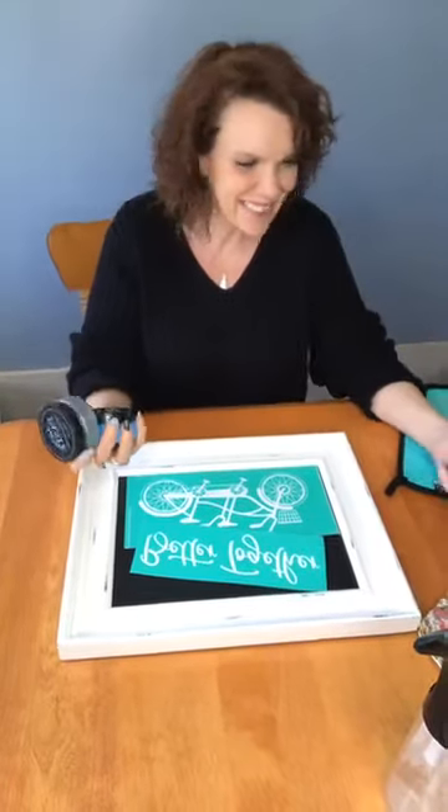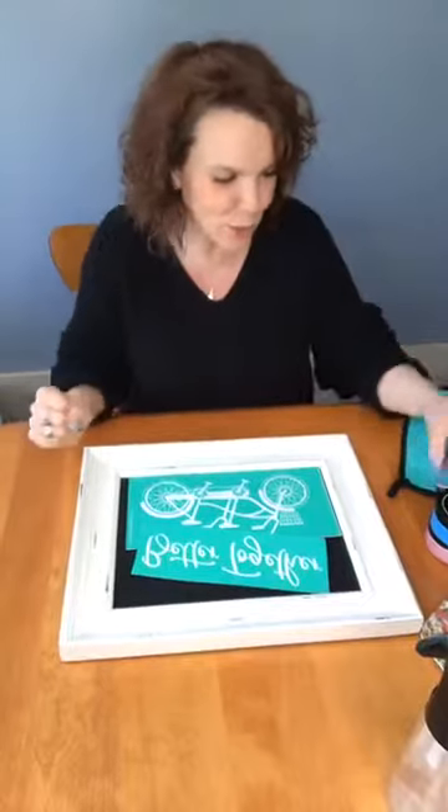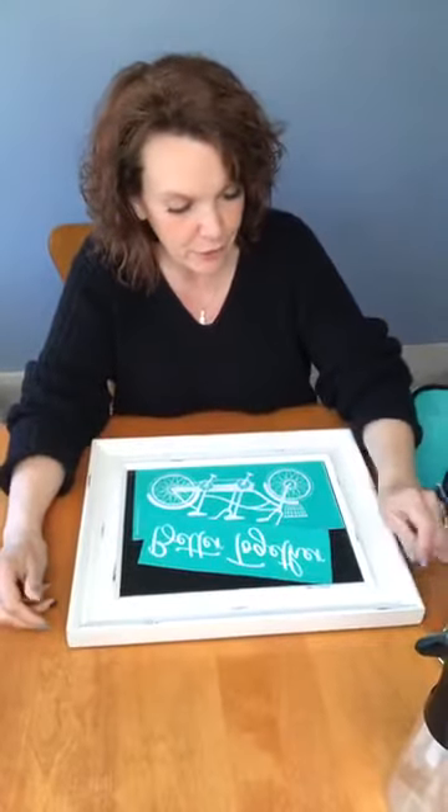Oh hi guys! Thanks for stopping in while you were strolling! I haven't been live in quite a while. It's been a rough month for me. April is not a happy time for me, but I am back and I figure it's time to get back to chalking.